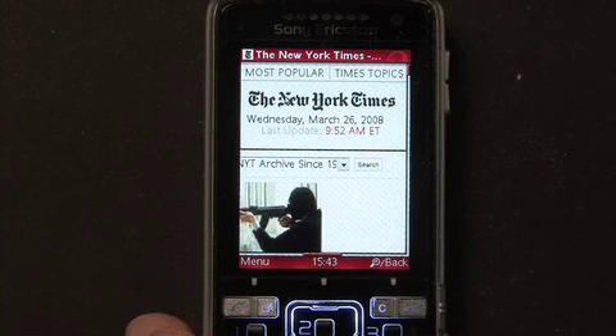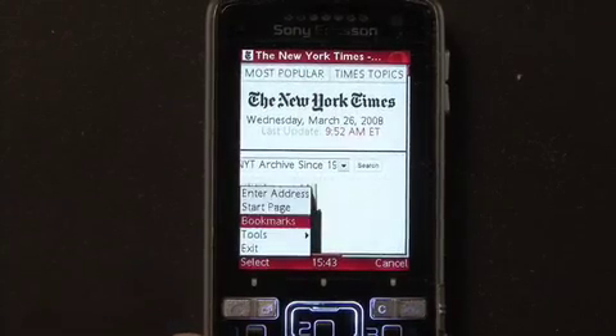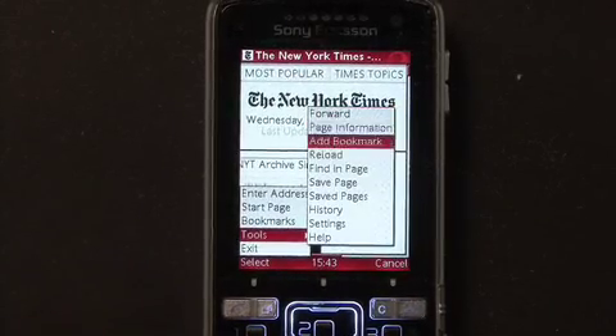One feature many people have requested is to be able to search and find specific words on webpages. To do this, I go to menu, then tools, and then I choose find in page.